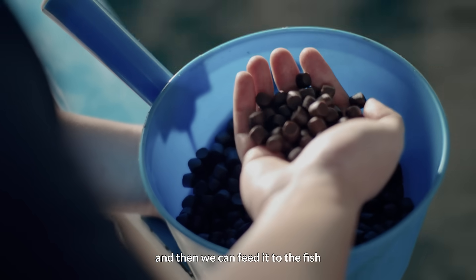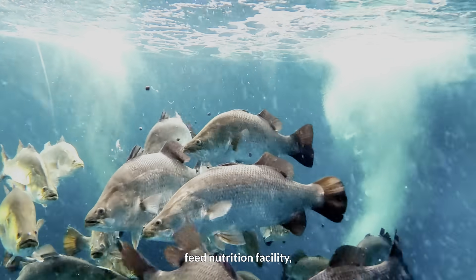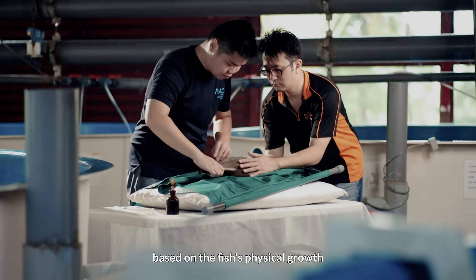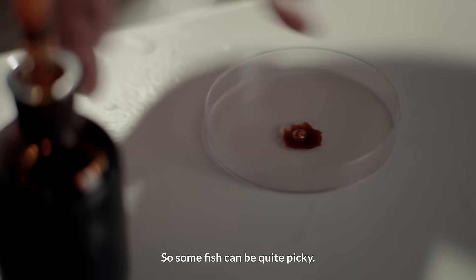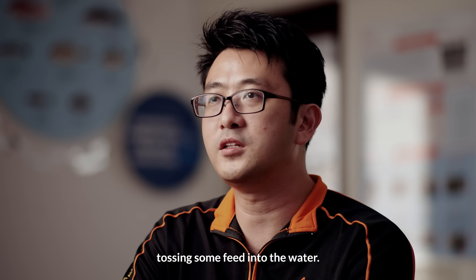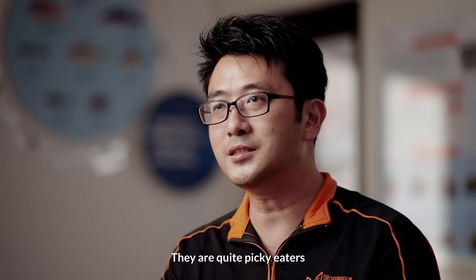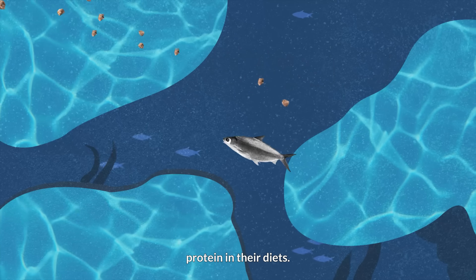Then we can feed it to the fish to test the efficacy. We can do this at our feed nutrition facility, or we can also do it at the farms. We know that the feed is effective based on the fish's physical growth and its overall health. Some fish can be quite picky — it's not as straightforward as just tossing some feed into the water. For example, sea bass are quite picky eaters because they are carnivorous in nature. They require a lot more protein in their diet.